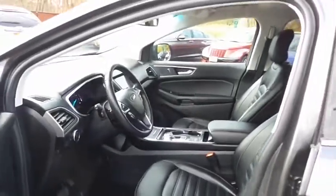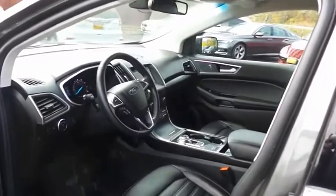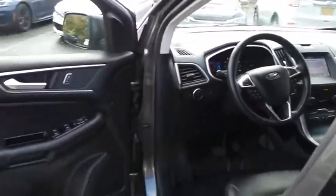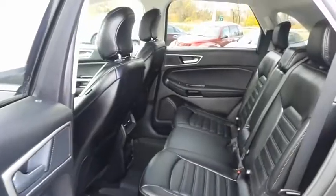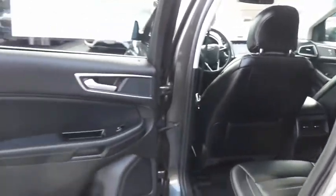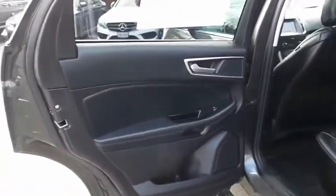The charcoal black leather seats are in pristine condition. With only 22,000 miles, this Edge is like new. This all-wheel drive SUV comfortably seats five with plenty of rear passenger space.